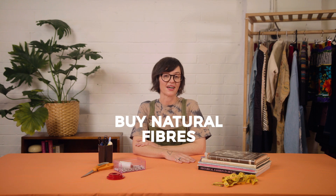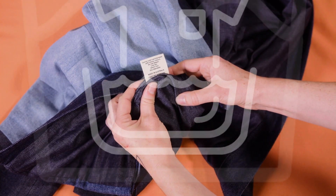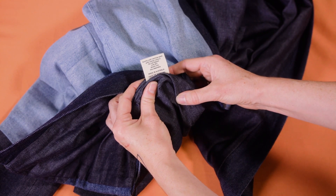That's why it's worth knowing what you're buying. It is possible to find garments that don't contain synthetic fibers — it's a choice that's good for you and good for the planet. When you're buying clothes, check the label. That way you'll know what fabric you're buying and how to care for it to make it last.